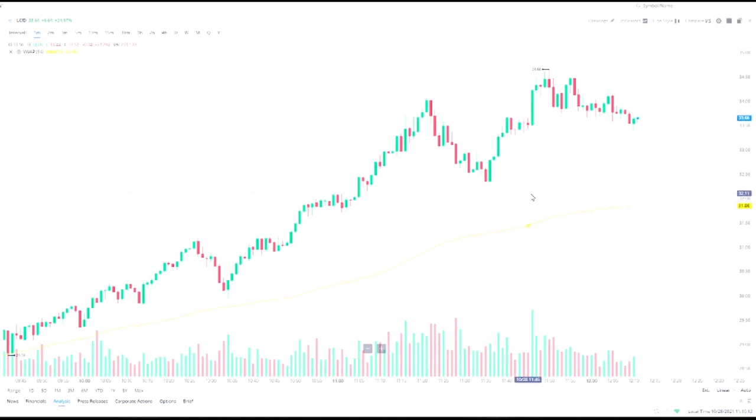Usually when there is a warrant redemption, the price of the stock pulls back. But today I think Lucid is benefiting from the fact that they are shipping out these vehicles — customers are happy, people are excited — and so the news about the warrant redemption is getting overshadowed by the delivery of their cars, which I think is a brilliant move. Keep an eye on it, because if people notice the warrant redemptions are taking place, you might see a little sell-off.